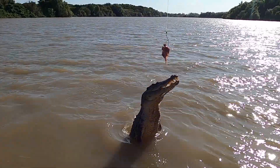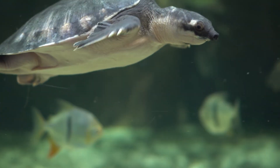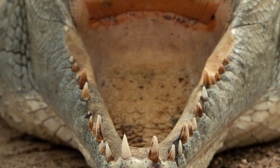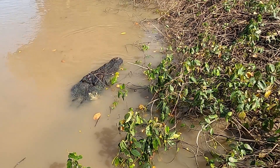These masters of surprise propel their bodies forward with muscular tails, striking wading birds, turtles, fish, and large mammals. Large prey can be dragged into a death roll under the water. With their sealed throats, salties can't eat underwater. A good meal can keep them going for months.